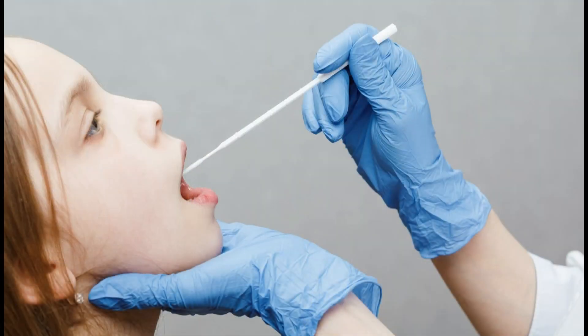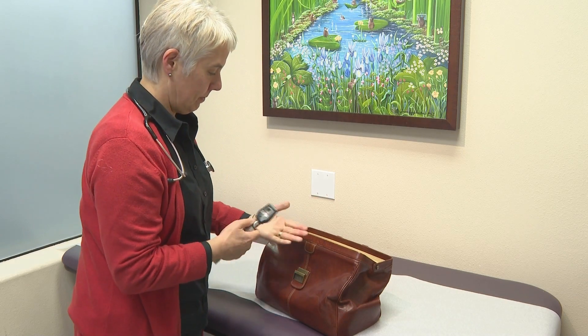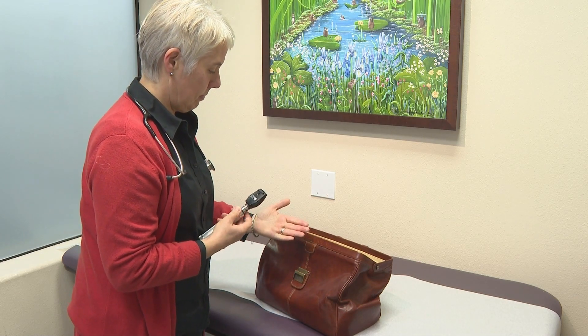Testing can identify if your child has RSV, COVID, or the flu. Dr. Bradshaw says, unfortunately, a child can get more than one virus at a time.